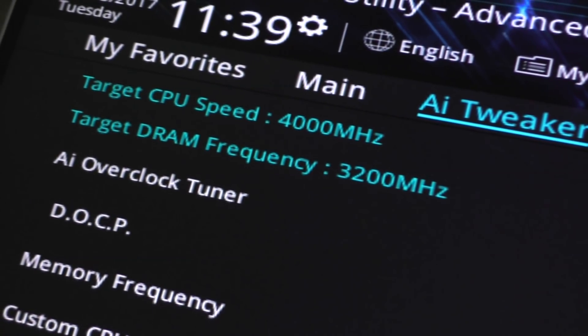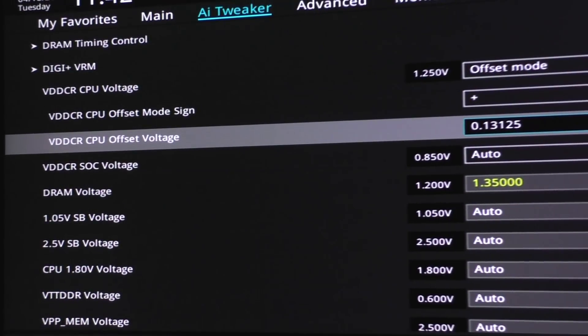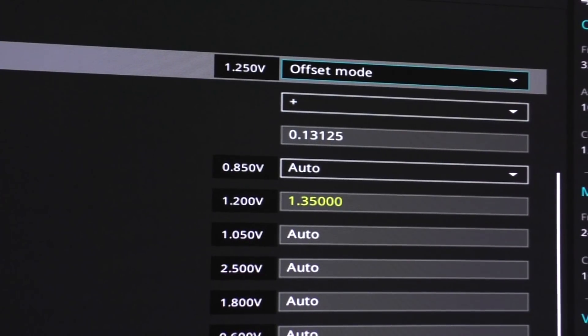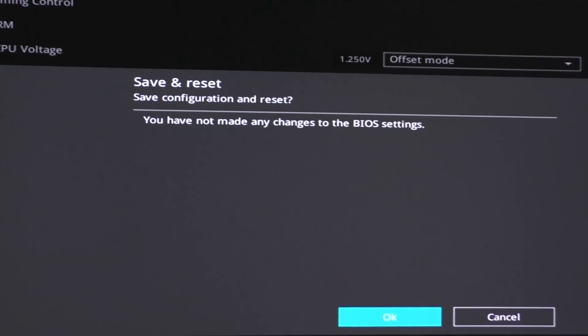The target CPU speed goes up to 4000MHz now, as you can see. In terms of voltage, I prefer offset voltage mode and add 0.13125 volts to the CPU and simply save the settings. All power saving features remain untouched — they're enabled.